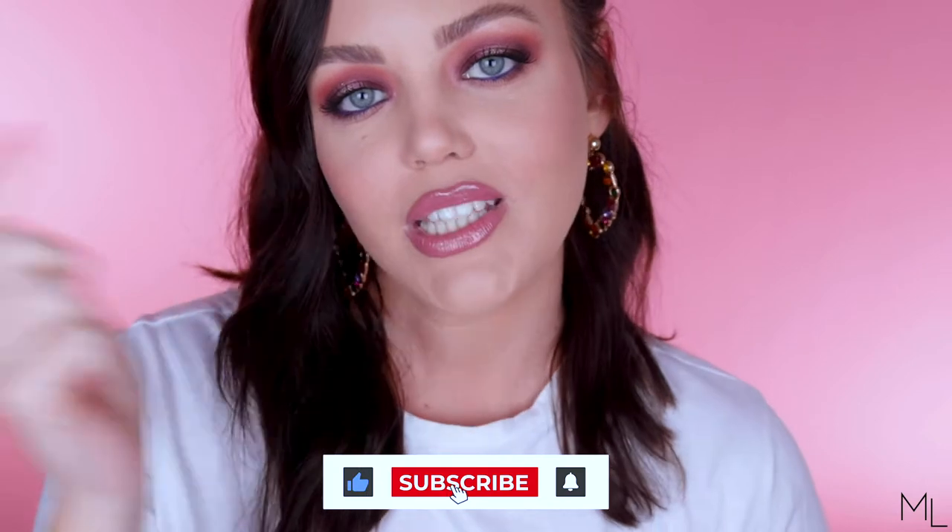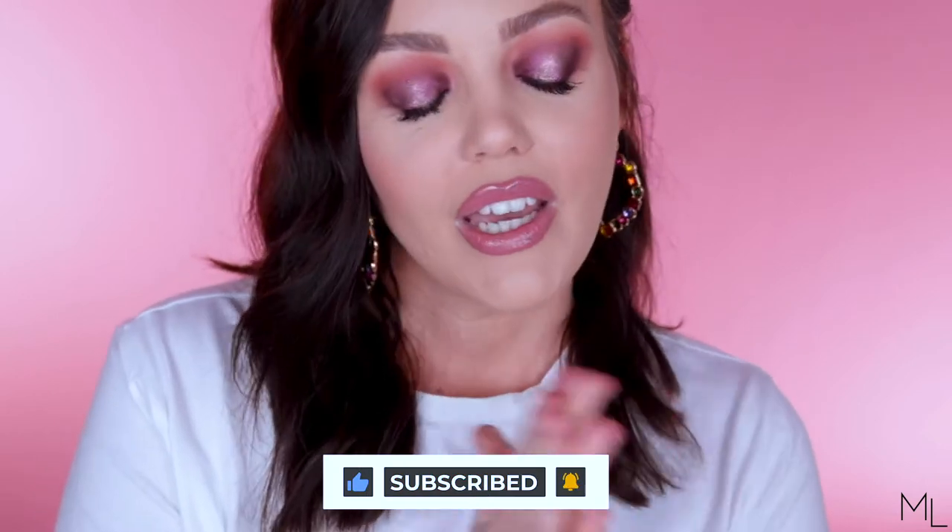If that sounds interesting to you, make sure you keep on watching. You can also give this video a thumbs up if you enjoy it. Subscribe, hit that notification bell — it means the absolute world to me if you do, and thank you if you have. Now let's get into the gloss.